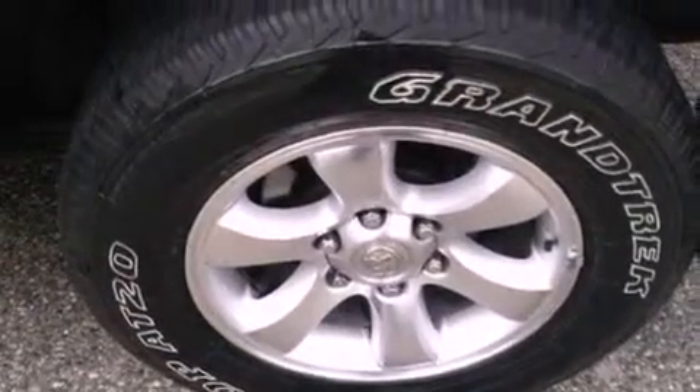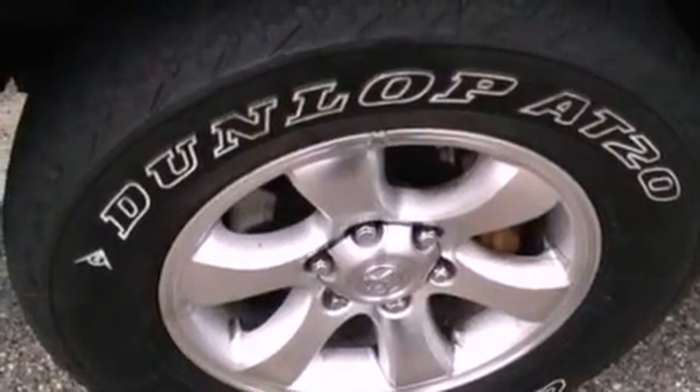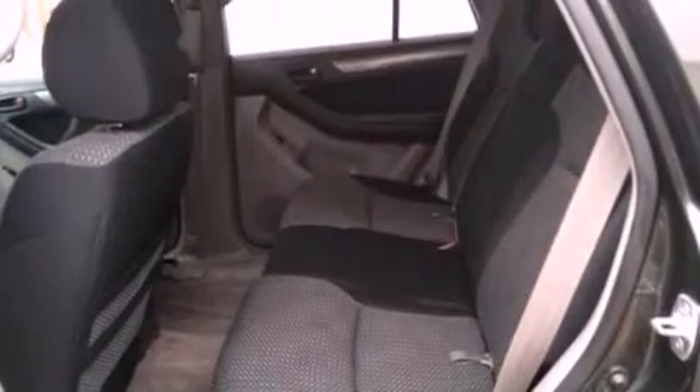The following features are also included: air conditioning with automatic climate control, cruise control, full power accessories, a CD player, running boards, an engine immobilizer theft deterrent system, privacy glass, an anti-lock braking system, a rear window defroster, and fog lamps.